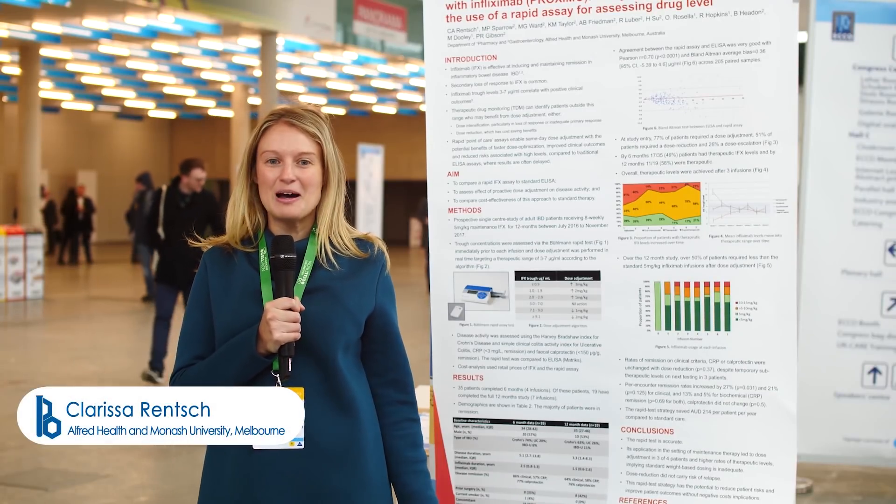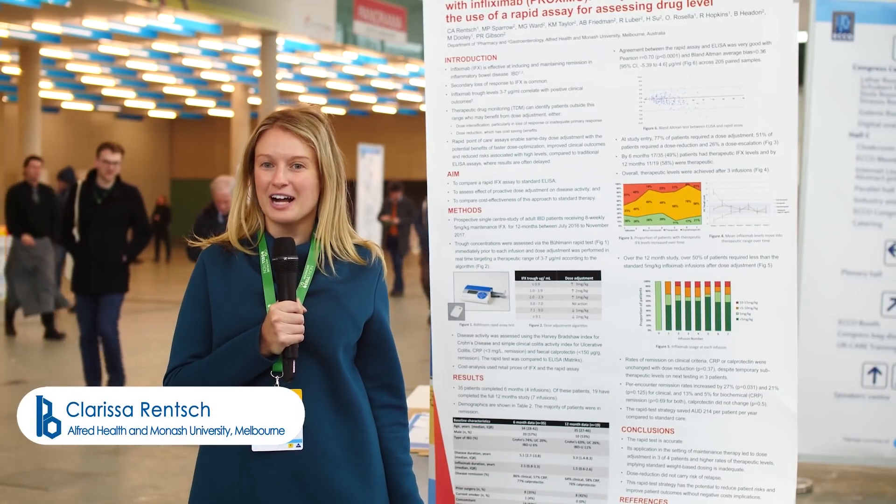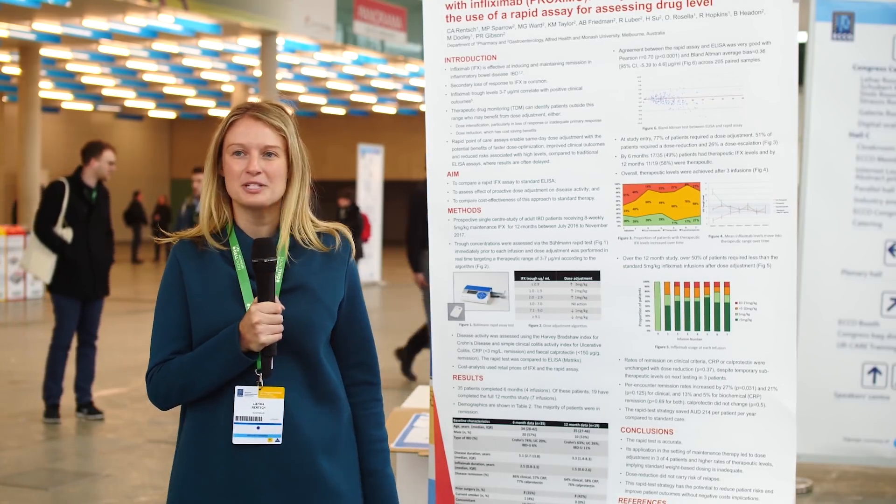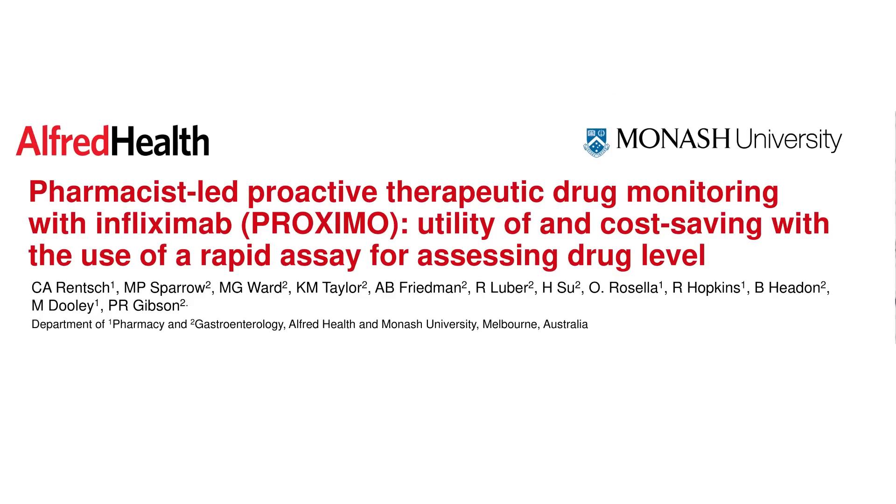Hi, my name is Clarissa Remsch. I'm a pharmacist working at Alfred Health in Melbourne, Australia, and my colleagues and I have put together this study called 'Pharmacist Proactive Therapeutic Drug Monitoring with Infliximab: Utility and Cost Savings with the Use of a Rapid Assay for Assessing the Drug Level.'